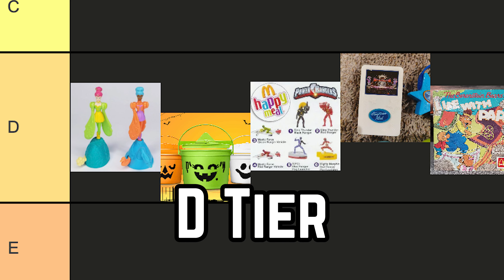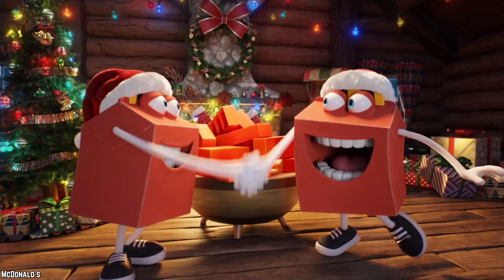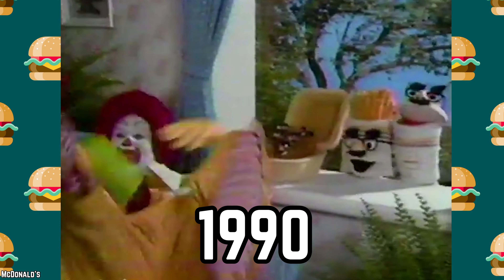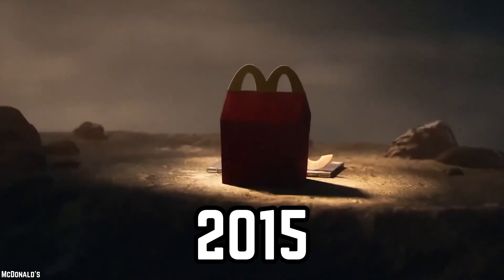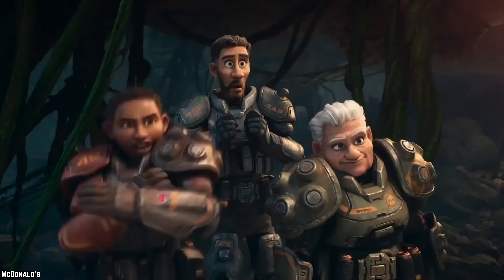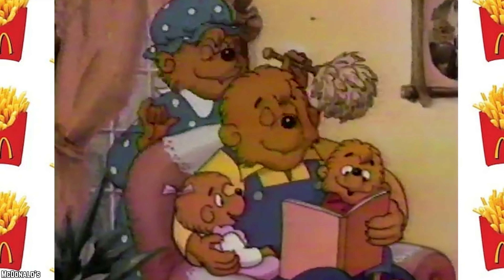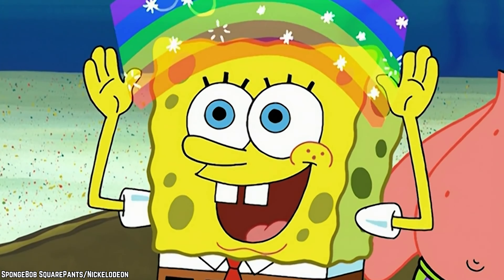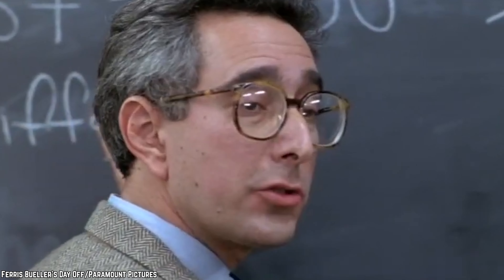D Tier: Where things start going downhill. Berenstain Bears and Doll Books. While McDonald's Happy Meals are often associated with toys, they've also promoted literacy at times. In 1990, they joined forces with the Berenstain Bears, offering four short stories: The Attic Treasure, The Eager Beavers, Life with Papa, and The Substitute Teacher. In 2015, McDonald's continued this tradition by releasing eight short stories. While not the usual toys, these literary treats encouraged kids to dive into the world of books — but when you're hoping for a Hot Wheels car, getting a book kind of makes you feel like you're in school.